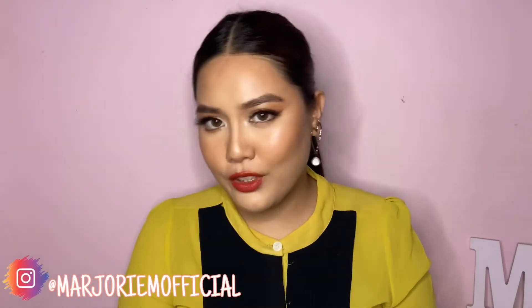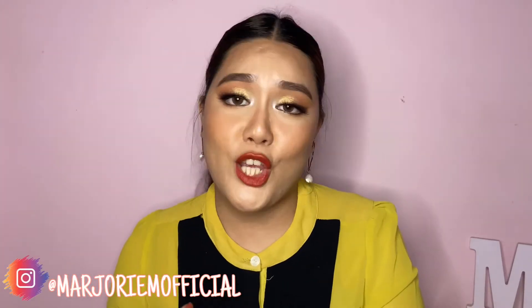Welcome or welcome back to my channel. For today's video I'm doing something a little bit different. I love my skincare as much as I love my makeup, but I don't really tend to make a lot of skincare-related videos on my channel because skincare is something that's really subjective and really personal — something that works for me might not work for you and vice versa.